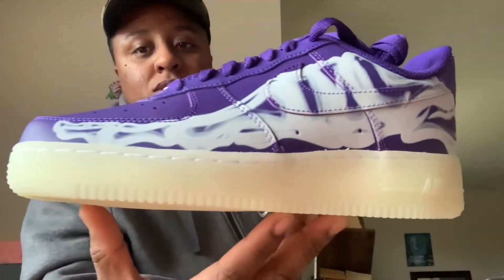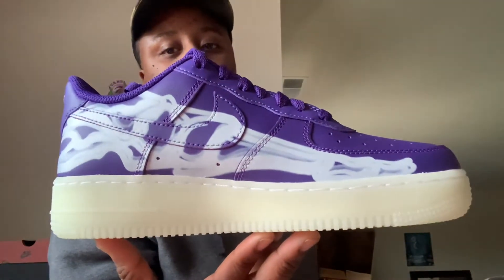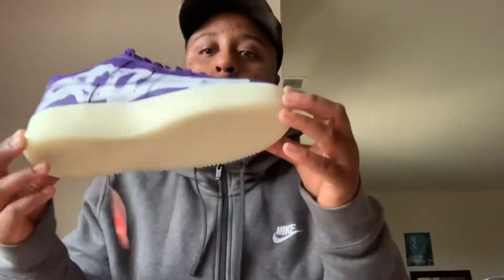When I saw these it was the purple that got me — dog, look at this y'all. Look at this! It's a foot on the shoe, and that's what gets me. And it glows in the dark — did I mention it has a full glow in the dark bottom?